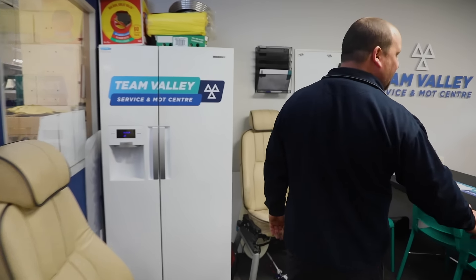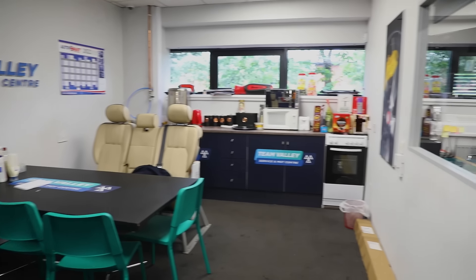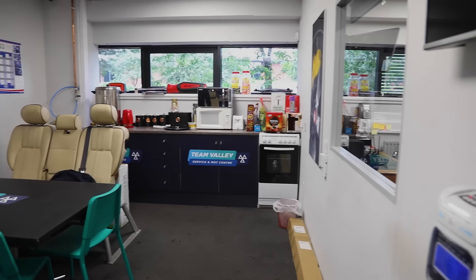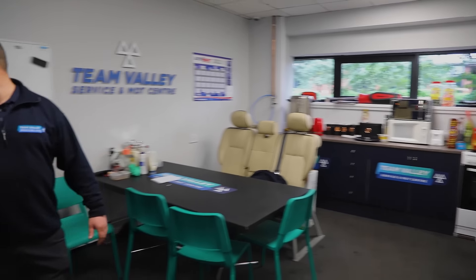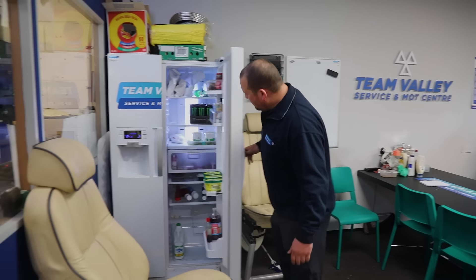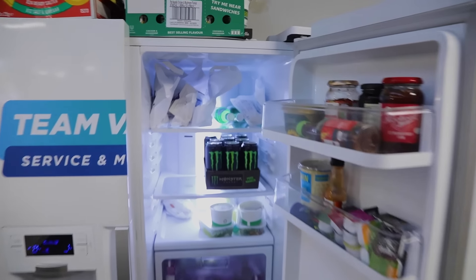In here we've got the canteen for the guys. We'll have breakfast here at about 10 o'clock, and about 1 o'clock we'll have dinner. We try to supply as much as we can for the lads' breakfast — the fridge is always full.